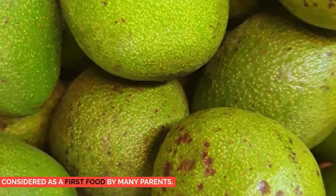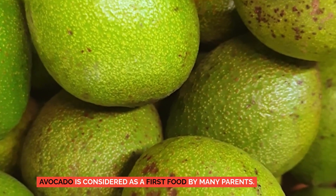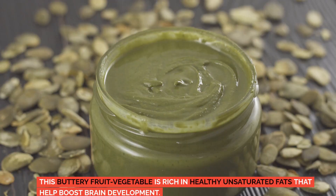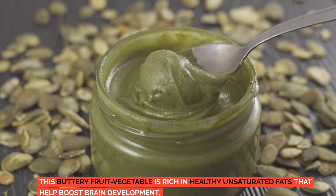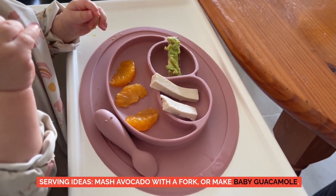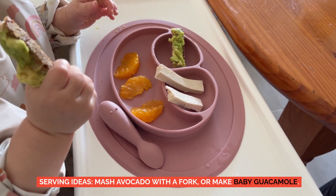Avocados. Avocado is considered a first food by many parents. This buttery fruit-vegetable is rich in healthy unsaturated fats that help boost brain development. Serving ideas: mash avocado with a fork or make baby guacamole.